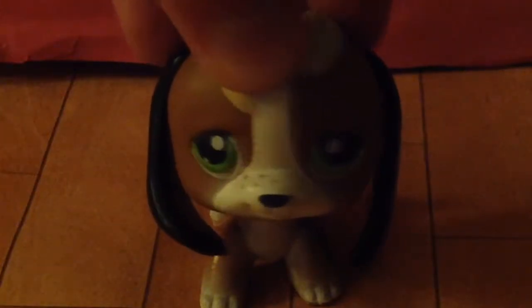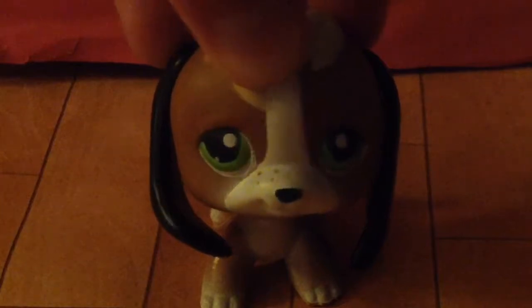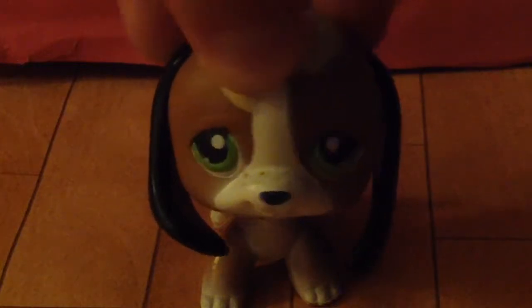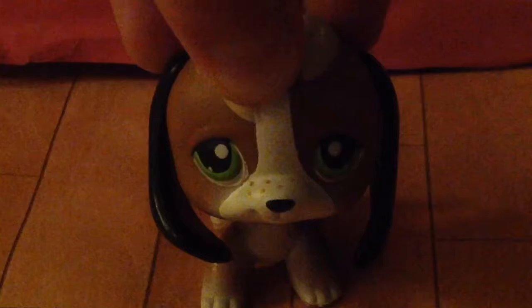Hey guys, it's me Begonabagel here, and today I'm going to be showing you my Calico Critters House. I'm really sorry if you hear background noises, because it's probably because either Star Wars is playing or some commercials. Anyways, let's get started.